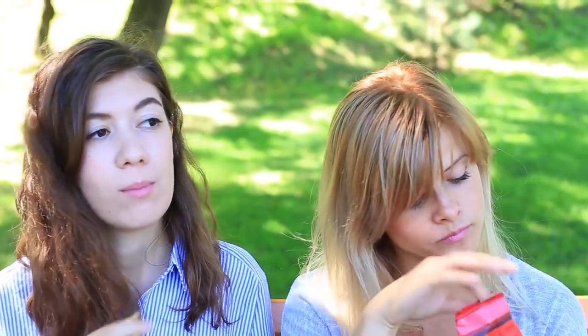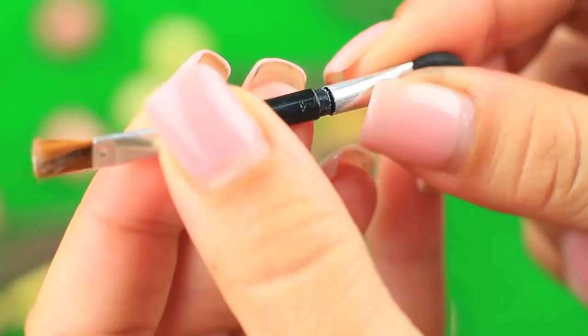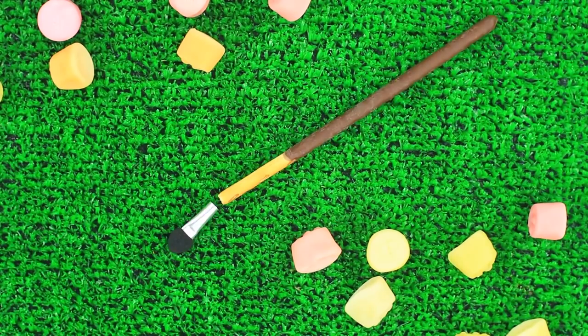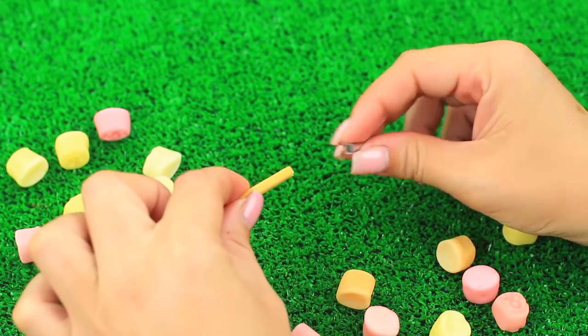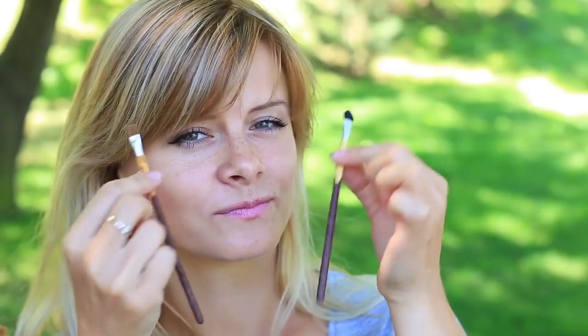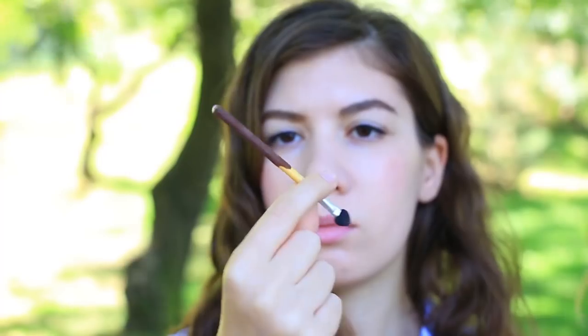Have you ever heard of edible makeup brushes? Then keep watching! We'll need chocolate cookie sticks. Take off a regular applicator and put aside the plastic handle stick — we'll need it later. Hold the cookie on the chocolate-free top to avoid smudging it over your fingers, then stick the applicator on the top. The crispy makeup brushes are ready! My friend wonders how I can spend so much time doing my makeup — it's easy! I can always snack with my makeup brushes.